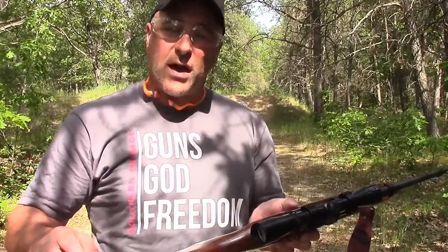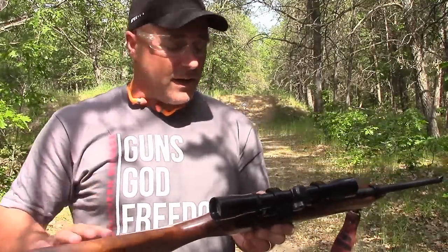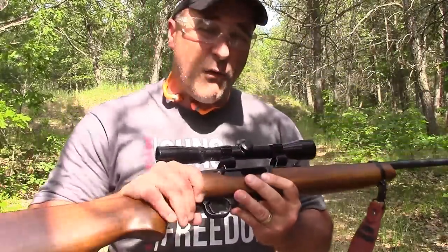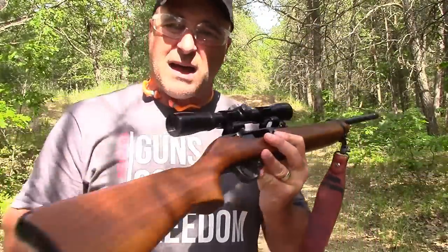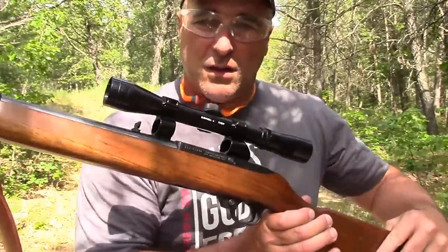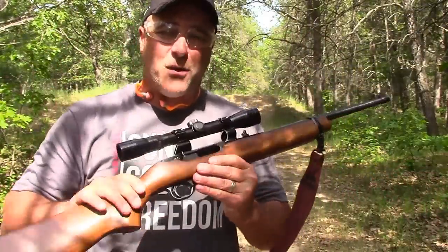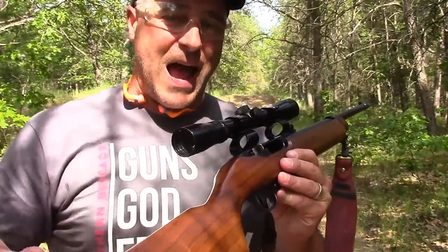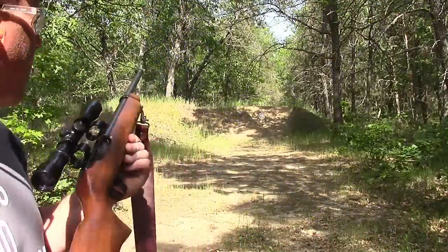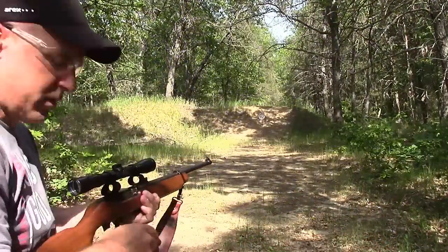I now know why so many guys said they wish they held on to this, especially since you can't get them anymore. These go for over six hundred dollars on Gun Broker, especially when they're in great shape the way this one is. Looks like a Ruger 10-22, but when you shoot it — it's certainly not.